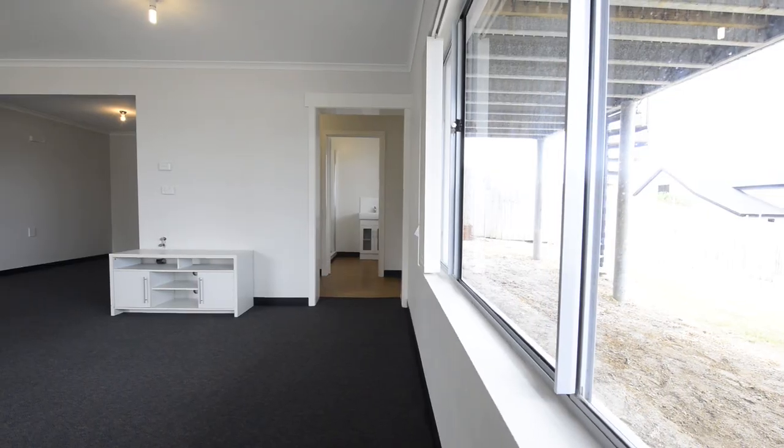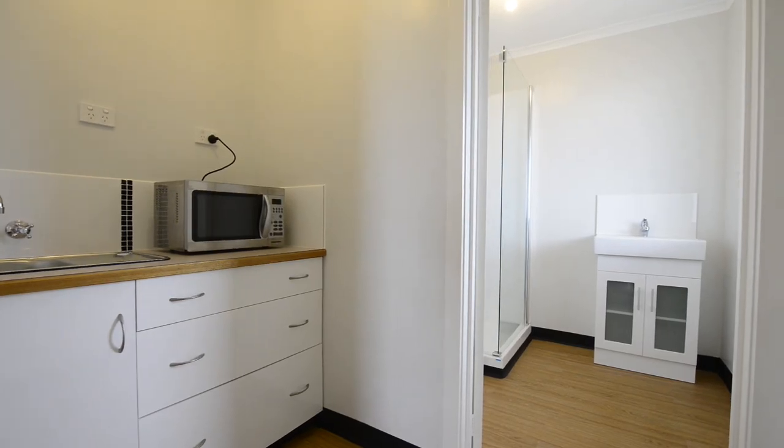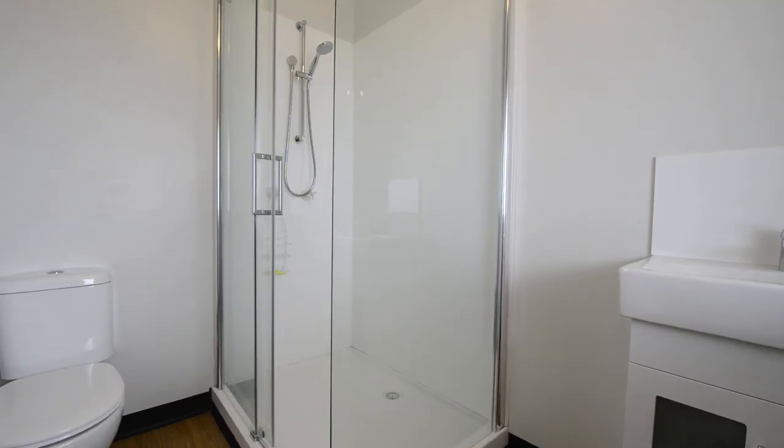This is the real bonus of the home — a self-contained studio apartment, perfect for Airbnb, the elderly parent, teenagers retreat — the choice is yours.